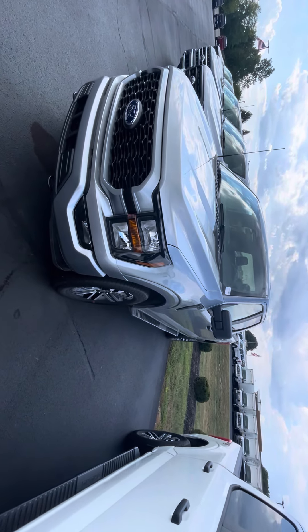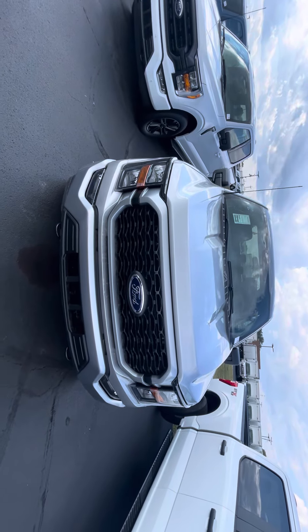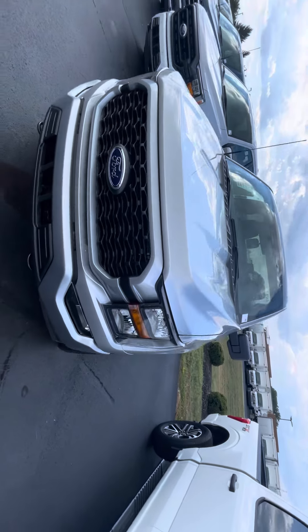Hello, this is Rick with Bill Estes Ford, and this is a look at the 2023 F-150. I'll do a quick walk-around video for you and show you around it.